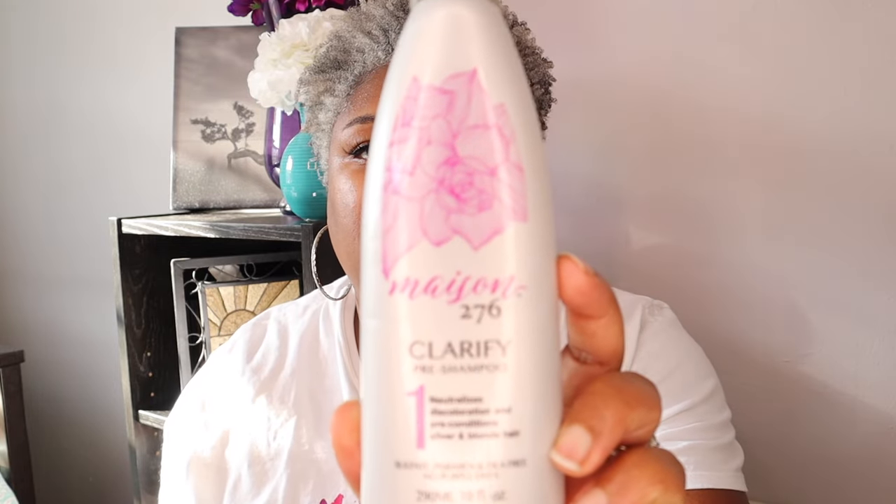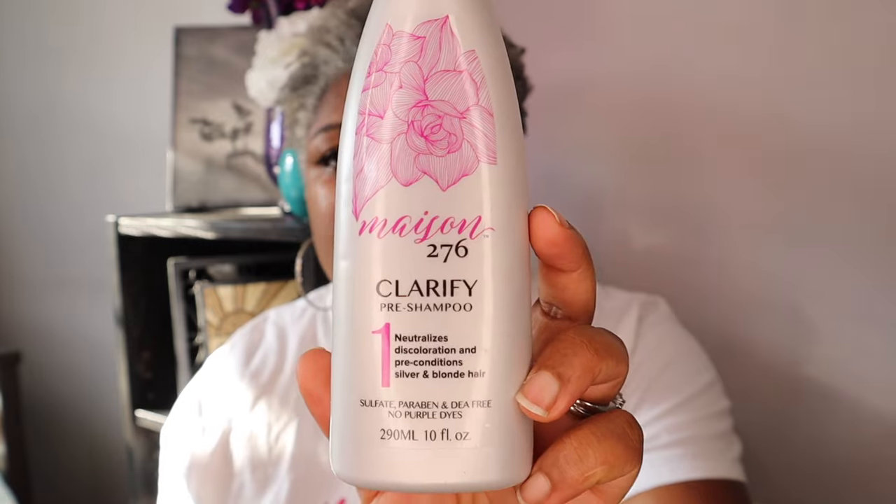Another white product that I love, but you use this before you shampoo. This is from Maison 276 — it is a three-step system and this is the first step, called Clarify. It is also white in color and it's a lot thicker than the Bantu, but this is awesome. I've used it right before I shampoo my hair. It helps to clarify and remove some of the things that can cause yellow hair — pollutants, dirt, different things like that — to help keep it bright. So if you're looking for something that is not purple to help clarify your hair and it's not going to dry it out, this is something you could definitely try.